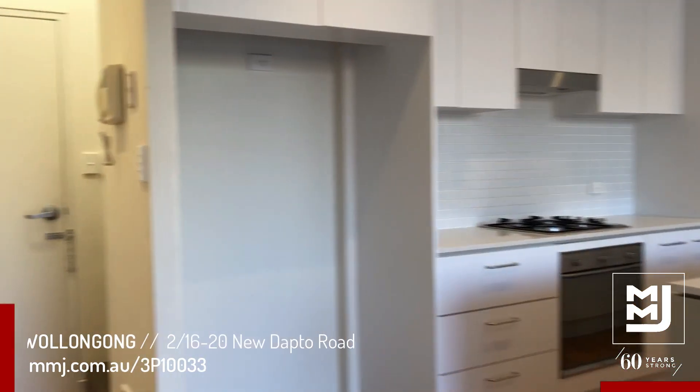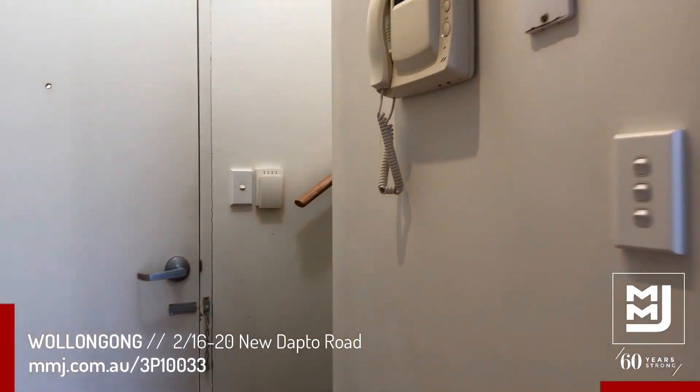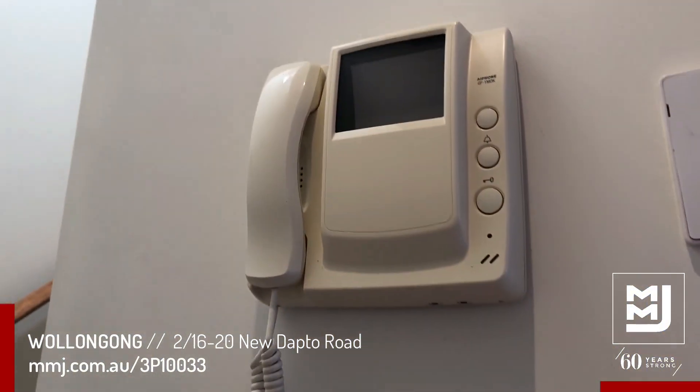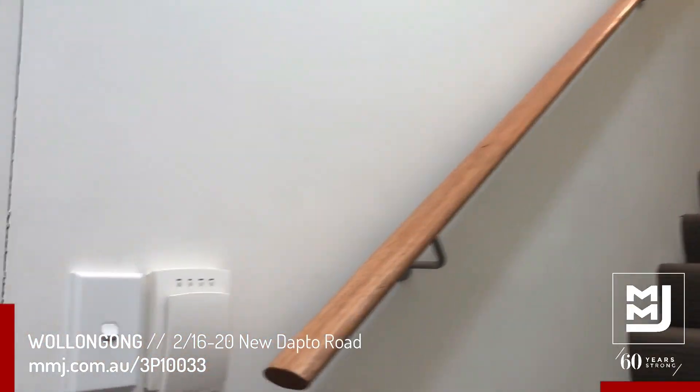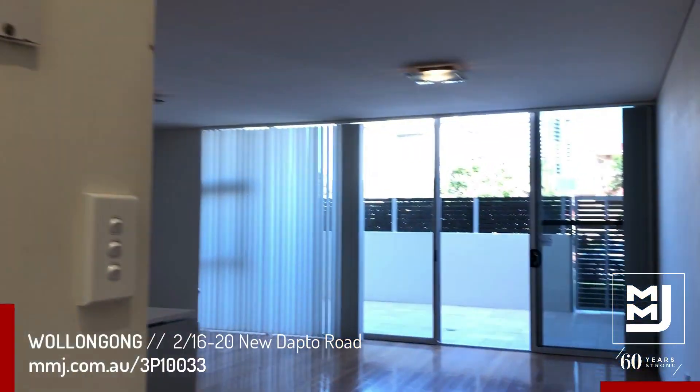Welcome to 2 of 16 to 20 New Datdo Road in Wollongong. This building is very secure with an intercom on the wall along with an alarm system as well. There is also a secure basement for parking.